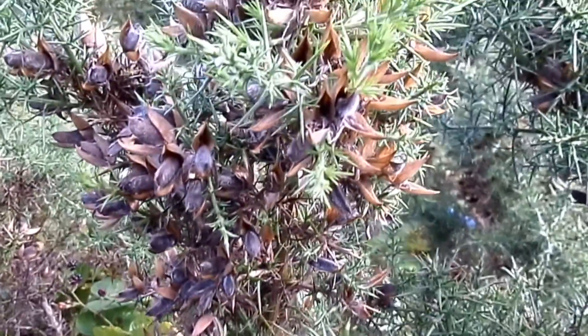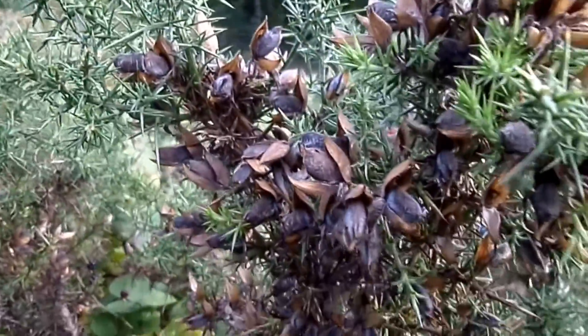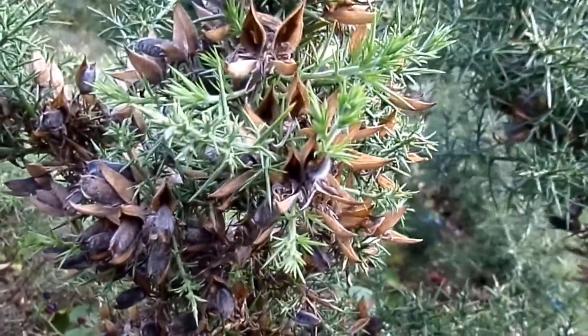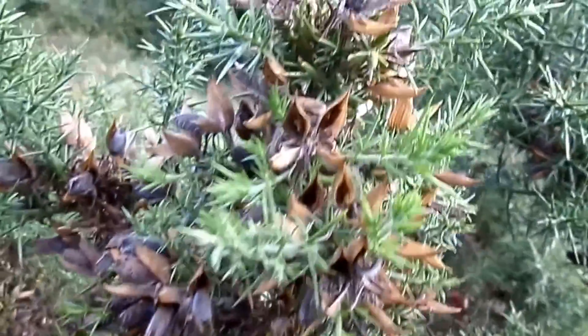The obvious benefit of the seeds being dispersed away from the parent plant is that the two don't compete with each other. So when the seeds germinate, they're growing far enough away from the parent plant, not to be competing for water, for light, for space, and so on.